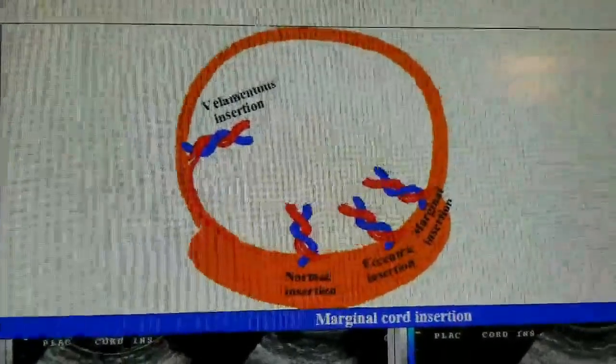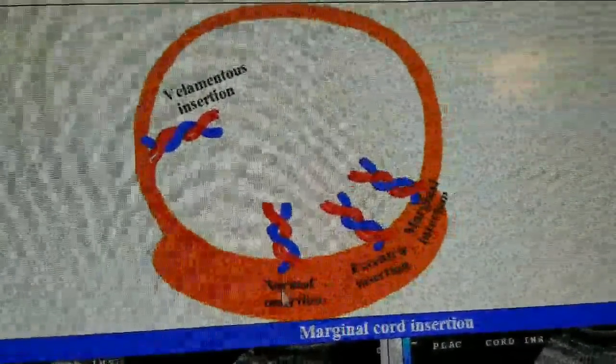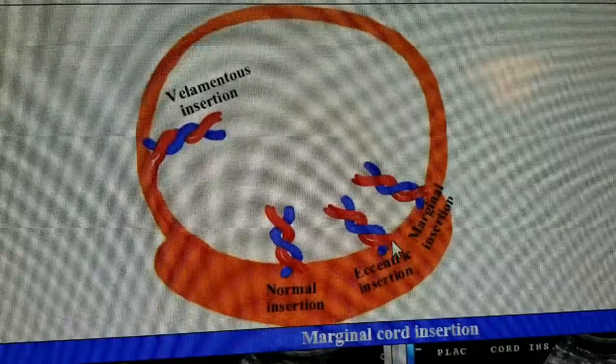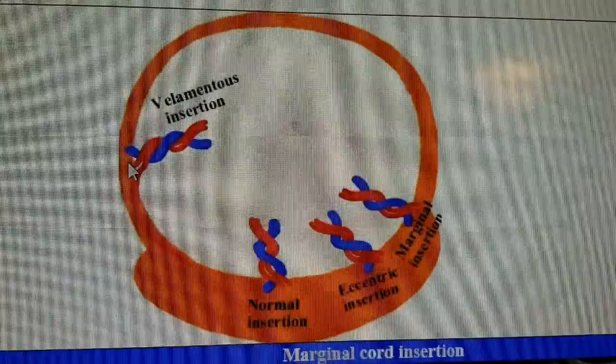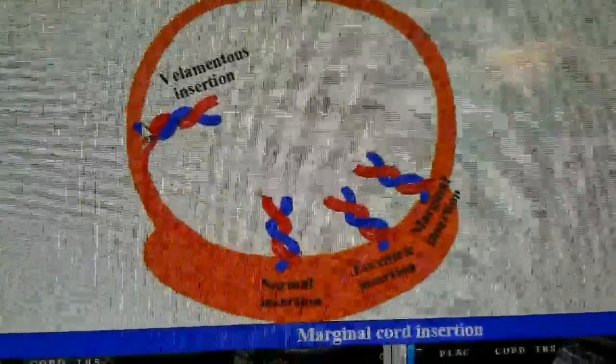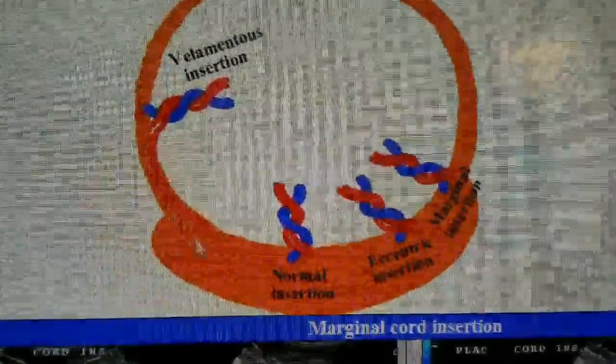So what our baby has — we found out at our anatomy scan — she has what's called velomentous cord insertion. Essentially what that means is her umbilical cord is not inserted into the placenta but rather into the side. I have a little picture to show you on my computer. This is the placenta right here — this would be just a normal insertion — and then these are varying degrees of the umbilical cord being inserted kind of on the side. And then this is velomentous insertion, which is what our baby has. She has the three vessels, which is good, but it's inserted into the membranes and then kind of threads down to the placenta.